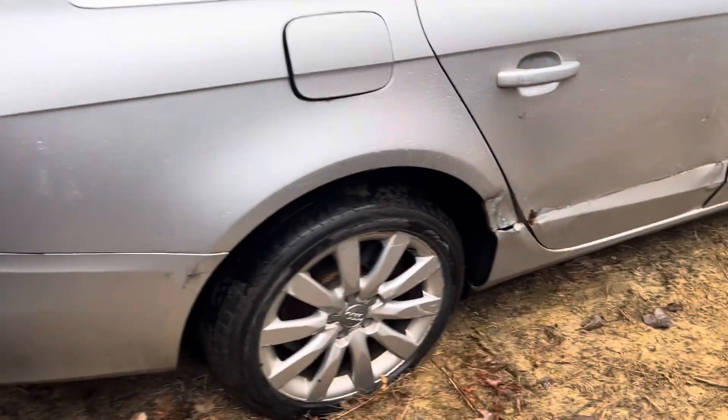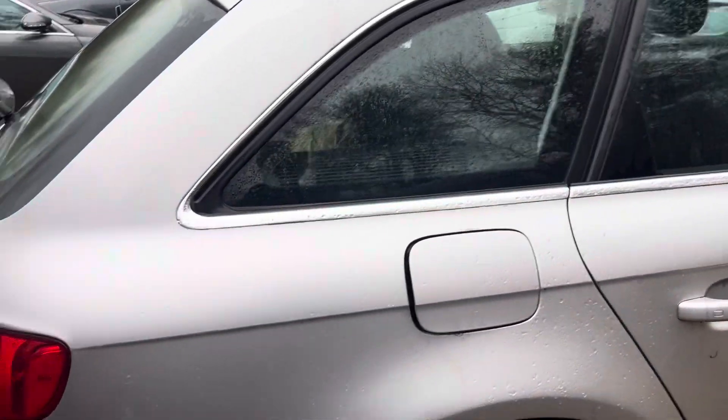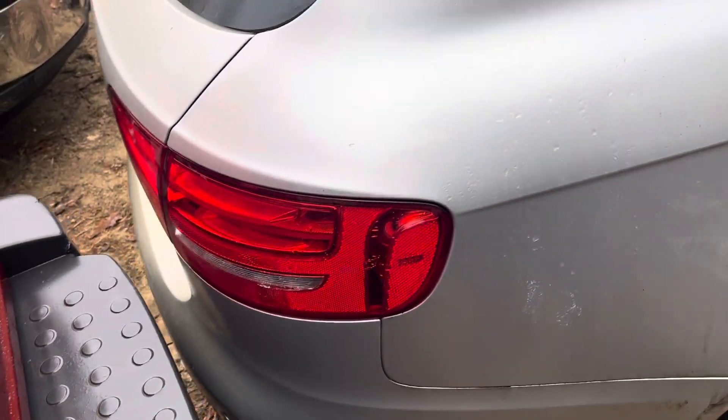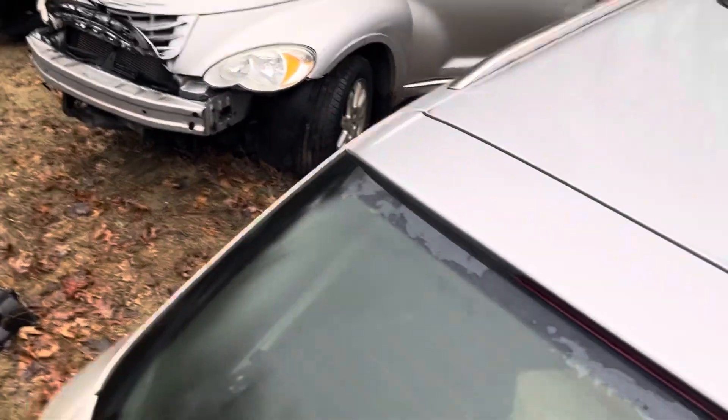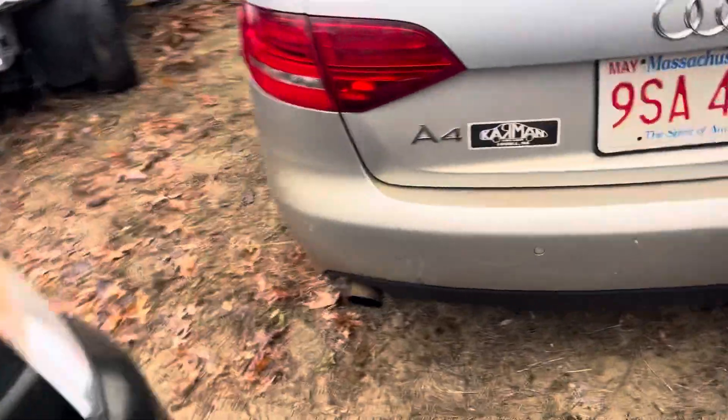Quarter glass and quarter: quarter's junk, quarter glass is good. Tail light's good. Lid is good, rear bumper's good, other tail light looks good.